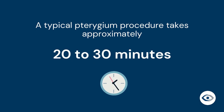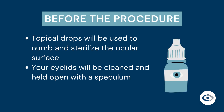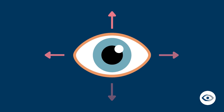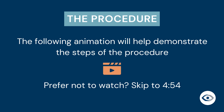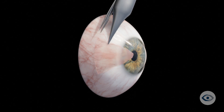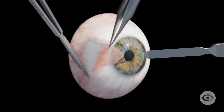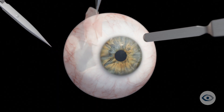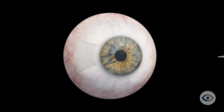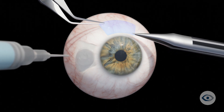A typical pterygium procedure takes approximately 20 to 30 minutes. Topical drops will be used to numb and sterilize the ocular surface. Your eyelids will then be cleaned and held open for the duration of the procedure with a device called a speculum. Your surgeon will direct you in terms of which direction to look at various points. The following animation will help demonstrate the steps of the procedure. The pterygium is identified and marked, and further local anesthesia is administered in the area. Both the conjunctival and corneal aspects of the pterygium are manually removed from the surface of the eye using specialized ophthalmic surgery instruments. An area of healthy conjunctiva is then identified, typically from the upper part of the same eye. A graft is created using this tissue and is glued to the site from which the pterygium was removed, covering the exposed sclera, or the white of the eye.